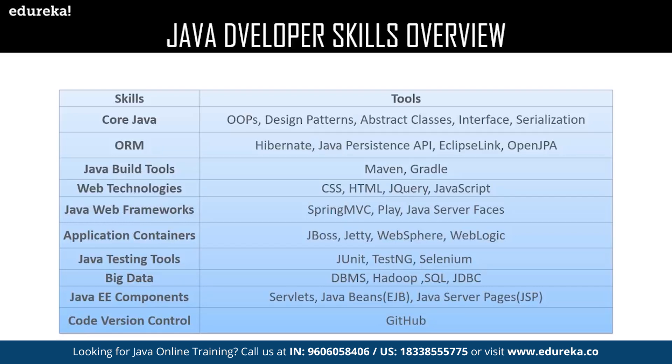For ORM, you need to be well-versed with Hibernate, Java Persistence API, EclipseLink, and OpenJPA. After that, we have Java build tools — the most crucial skills required by every Java developer. The most important build tools are Maven and Gradle. A Java developer should also be well-versed with web technologies: CSS, HTML, jQuery, and JavaScript. He or she must also be exposed to Java web frameworks like MVC, Play, and Java Server Faces. The most trending application containers are JBoss, Jetty, WebSphere, and WebLogic. Java testing tools include TestNG, JUnit, and Selenium. Java developers must also be well-versed with DBMS, Hadoop, SQL, and JDBC.